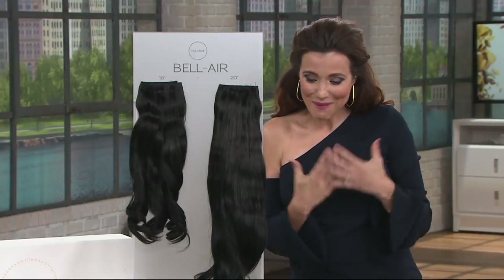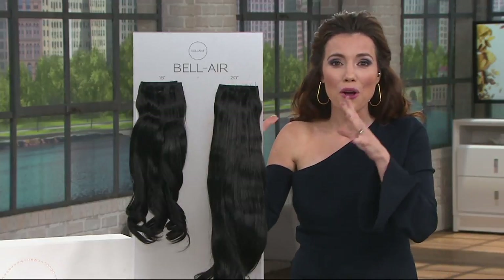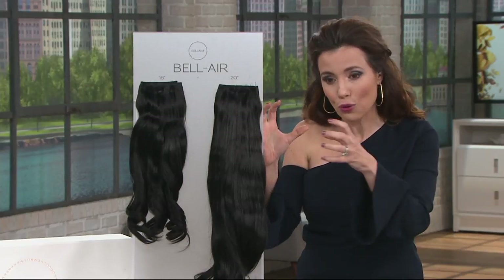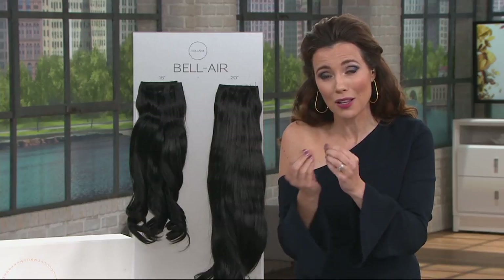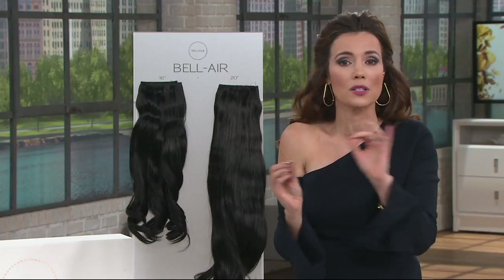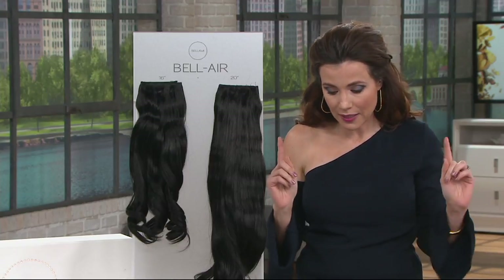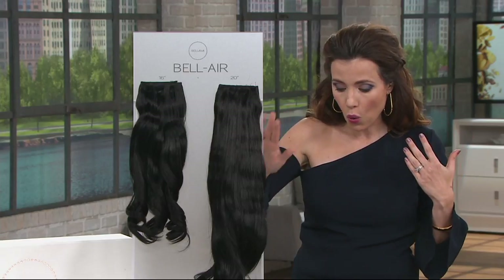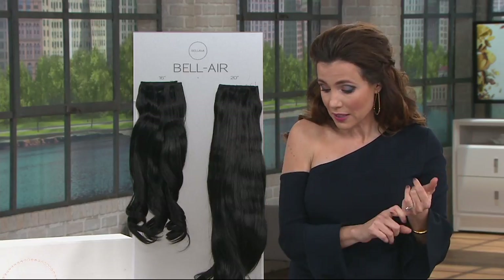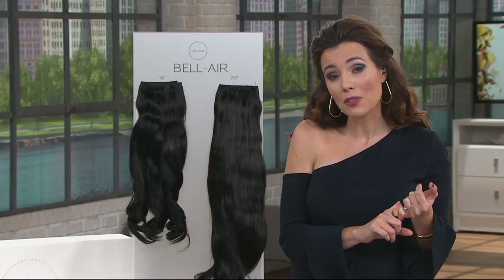For the first time ever on QVC, this is your complete vanity kit. You get your styling tools and real human hair extensions — incredible top quality — done in the halo, which is such an easy way to put them in. Everyone can do this. We're going to do it in the 16-inch, that's what I have on, or the 20-inch. The 16-inch is six easy payments of $50, and the 20-inch is six easy payments of $66.60.